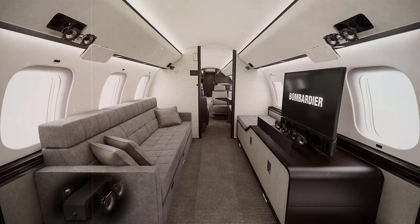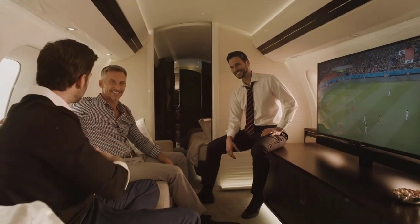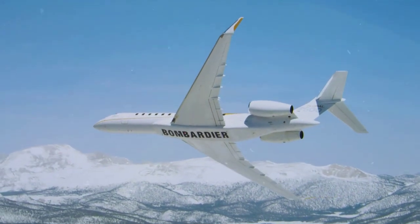It also boasts a master suite, which is sure to create an unrivaled level of luxury for the primary passengers of the aircraft. The ability to comfortably carry 19 people plus crew is unprecedented and is a main reason the Global 7500 stands out among the competition.